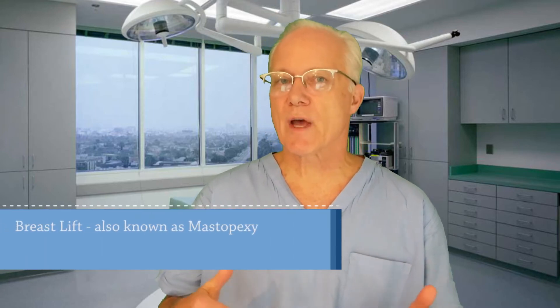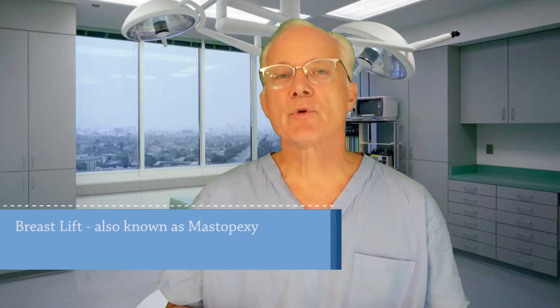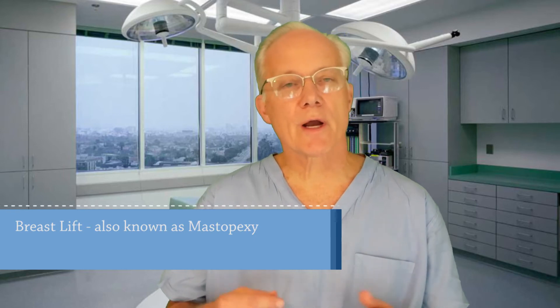Hey there, Dr. George Landis, board-certified plastic surgeon. I want to talk to you today about a breast lift, medically known as mastopexy. It's a cosmetic plastic surgery procedure performed to rejuvenate breasts that have a somewhat saggy or droopy appearance and return them to a more youthful and attractive position.